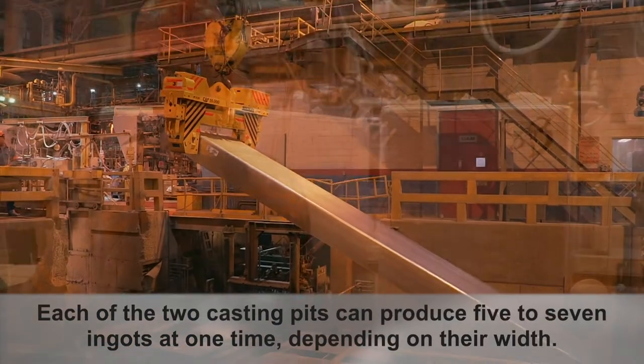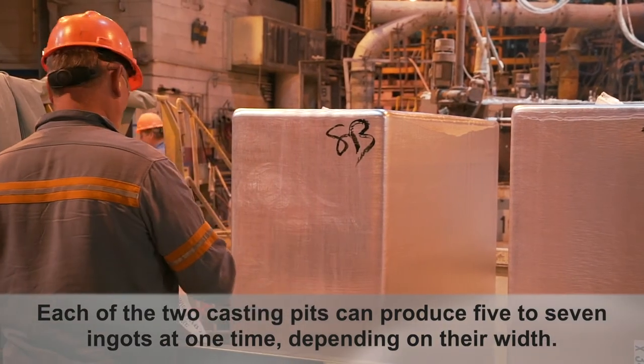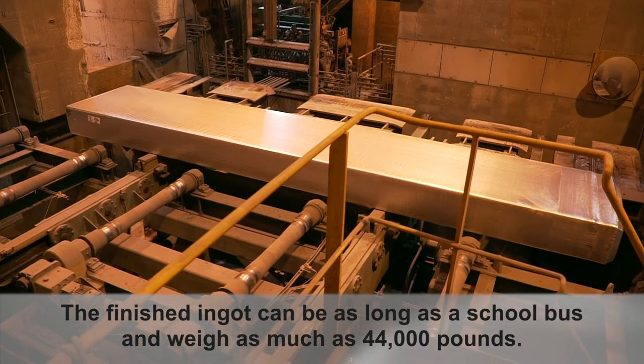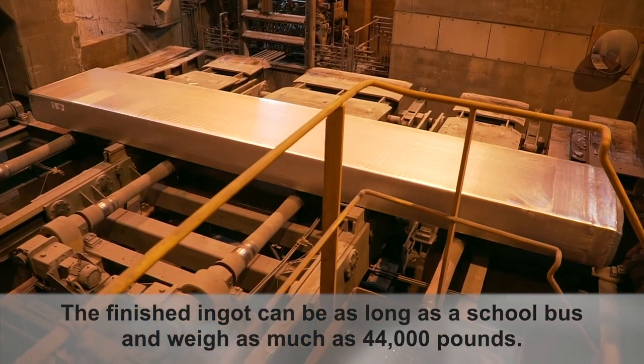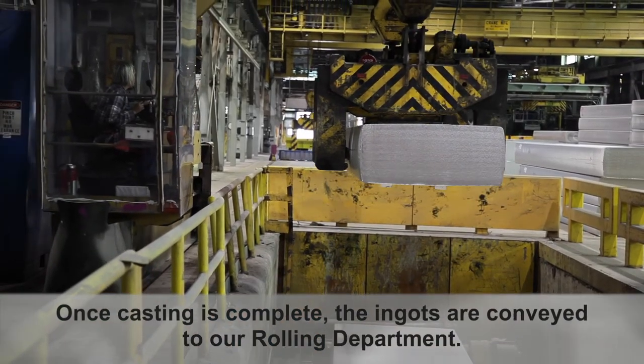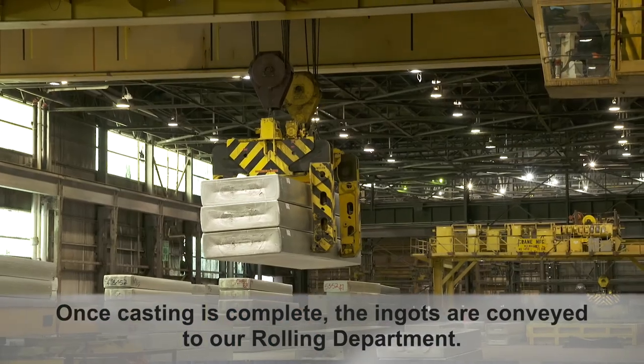Each of the two casting pits can produce five to seven ingots at one time depending on their width. The finished ingot can be as long as a school bus and weigh as much as 44,000 pounds. Once casting is complete, the ingots are conveyed to our rolling department.